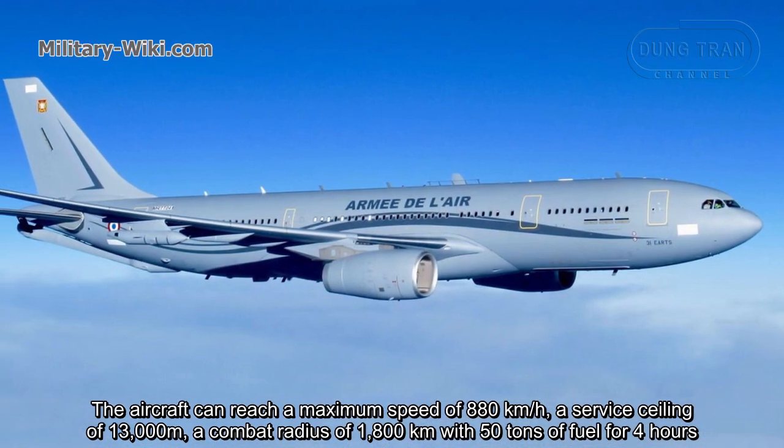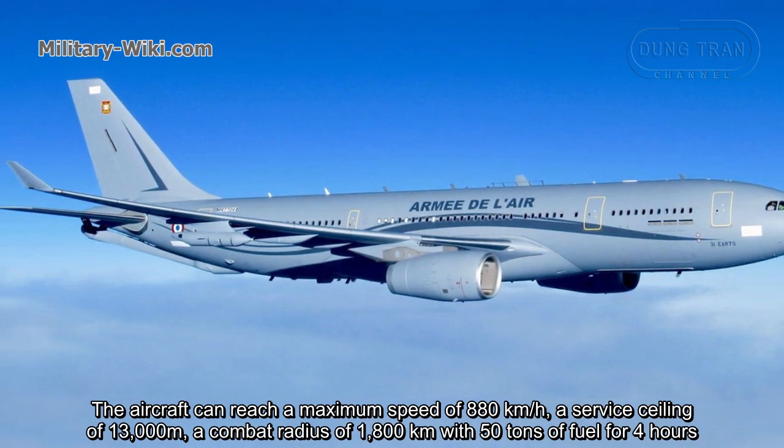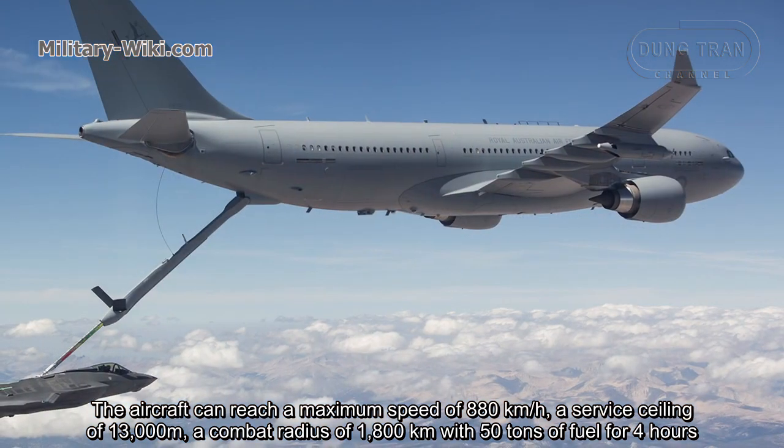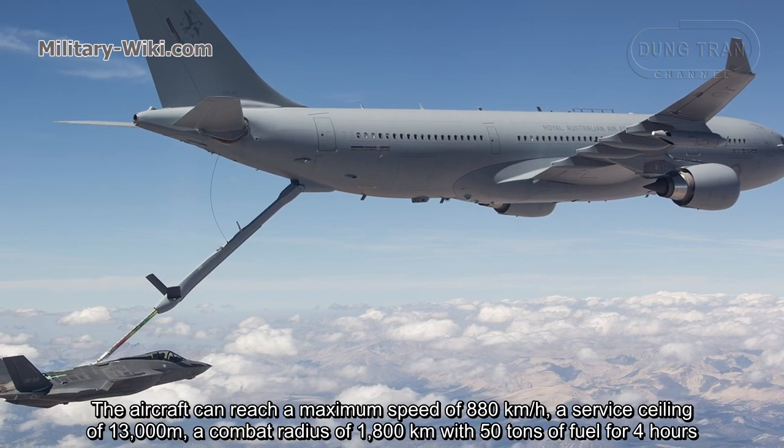The aircraft can reach a maximum speed of 880 km per hour, a service ceiling of 13,000 meters, and a combat radius of 1,800 km with 50 tons of fuel for 4 hours.